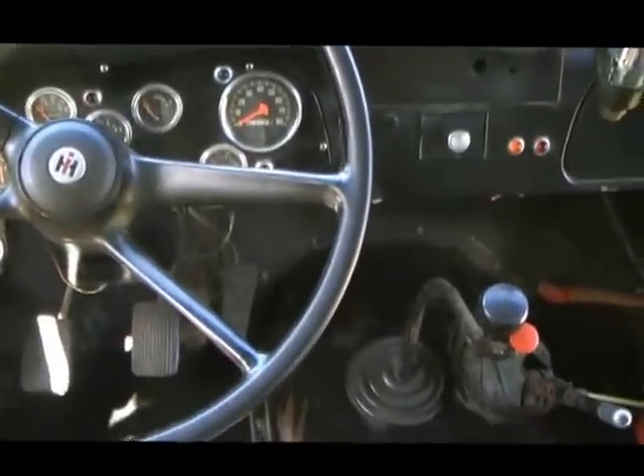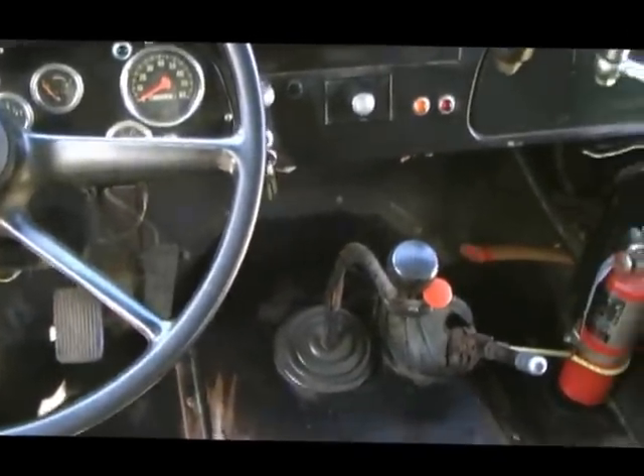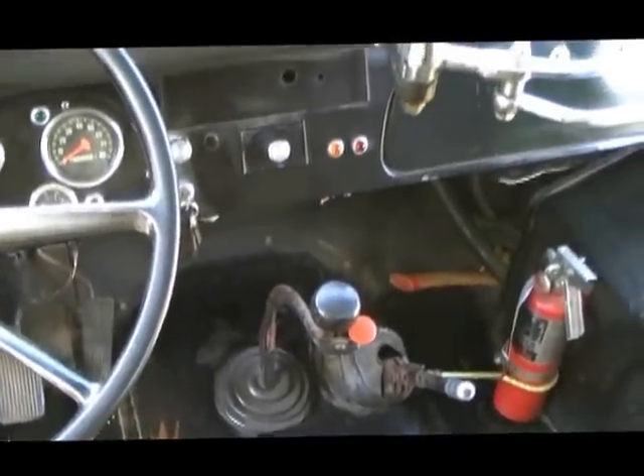It's a manual — four speeds forward with a two-speed rear end. It also has a dead man emergency brake and a fire extinguisher.